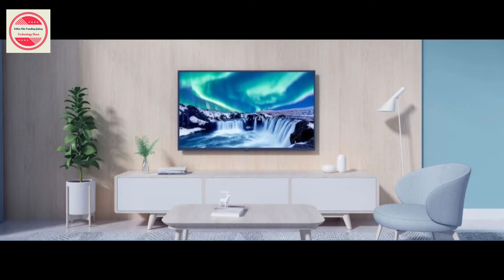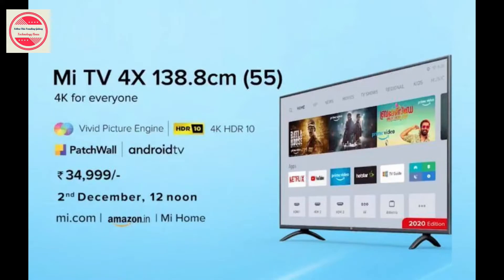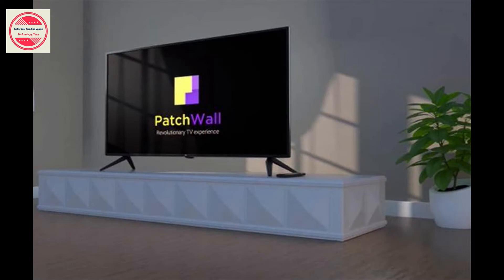Xiaomi has launched the Mi TV 4X 55-inch 2020 edition in India at Rs. 34,999. The new model comes with native support for Netflix and Prime Video.